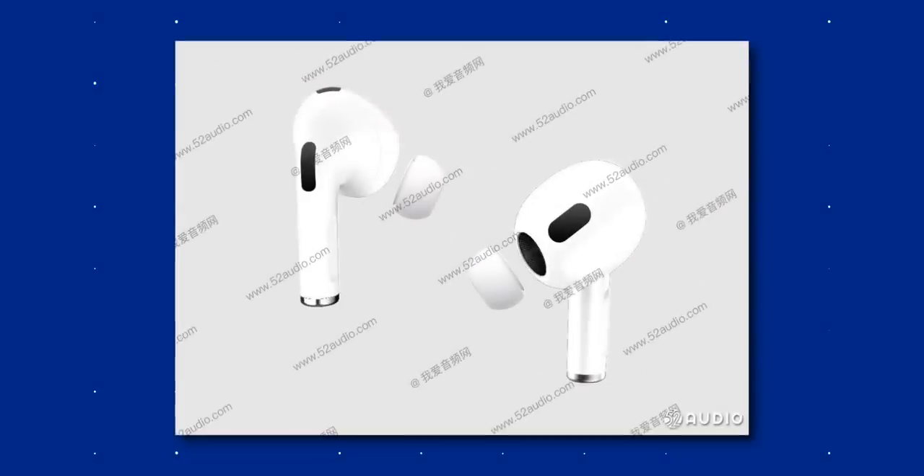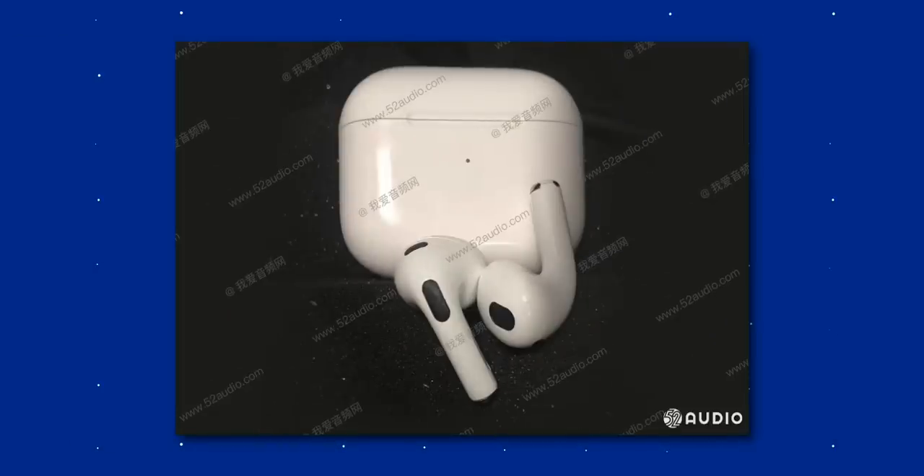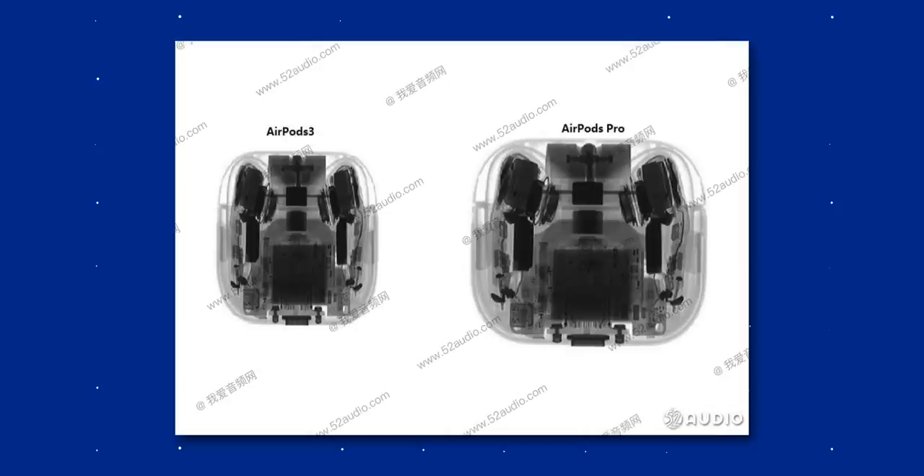Going back to those AirPods, we have some new leaked schematics showing off the new design. As the previous leaks claimed, these are taking design cues from the current AirPods Pro, which is very welcomed. They bring back the pressure-sensitive touch area and the pressure relief vents at the top as well. They're also expected to support spatial audio, but active noise cancellation and transparency mode apparently won't make the cut. That's going to separate them from the Pros, but the price tag is apparently going to be around $150. This leak also claims they will debut in March.